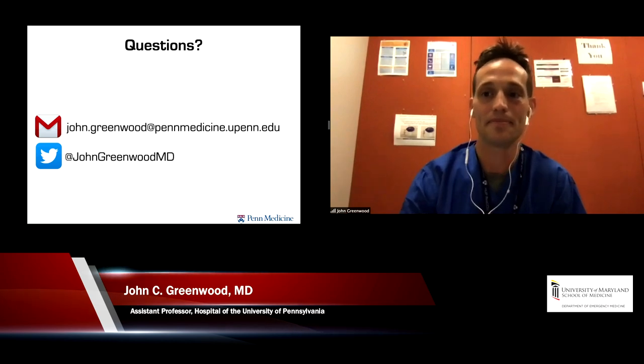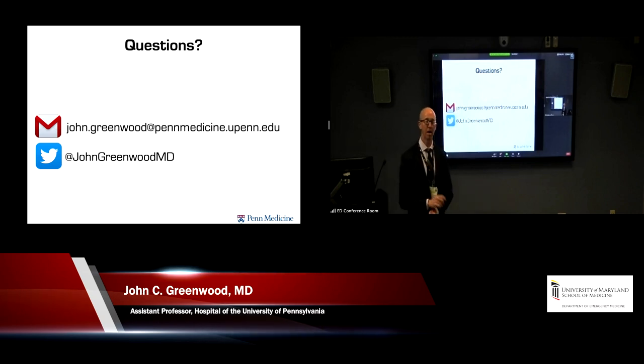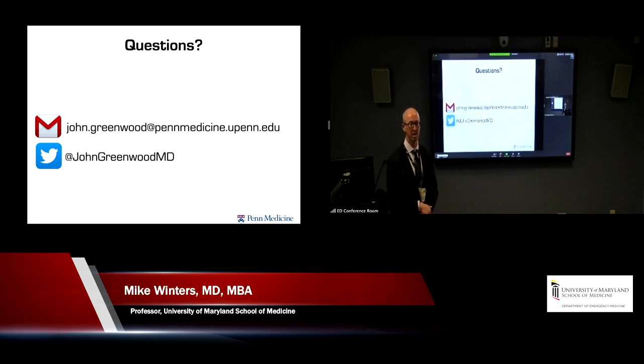Thanks, John — that was an outstanding start. One question coming across the live stream chat: capillary refill time with respect to older adults with comorbidities — how reliable is that?